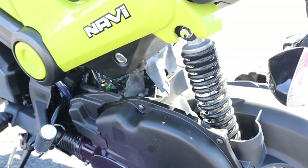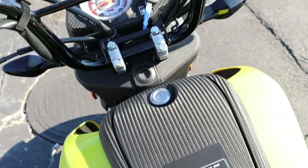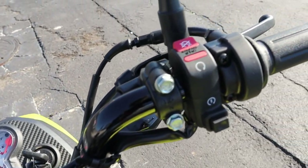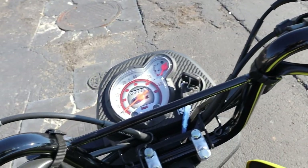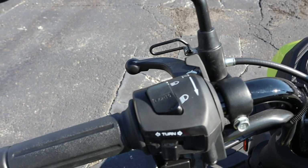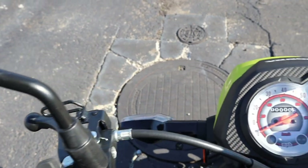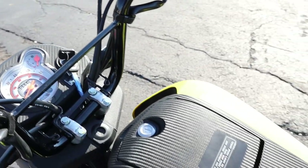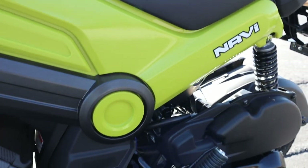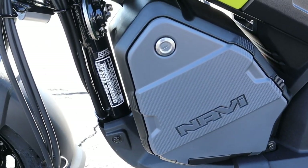Is the Navi worth its price tag? I think it's 100% worth it at MSRP, but once you start creeping up toward that $3,000 mark — which is where a lot of dealers are putting them — personally I'd have to pass. At that point you're too close to the Grom and other mini bikes' retail prices, and there is a real difference between them when you look closely at all the details. Let me know what you guys think down in the comments.